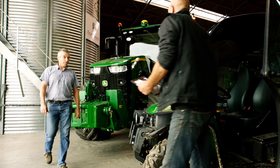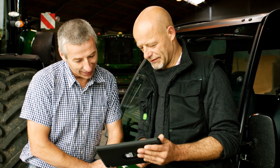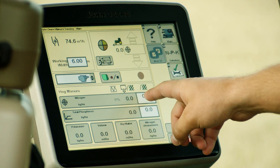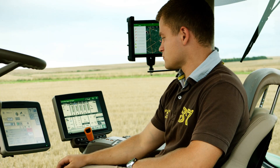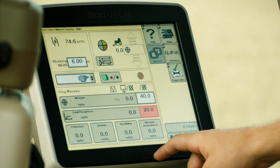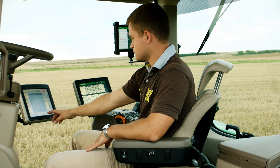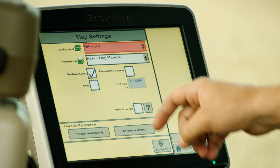Whether you're a contractor or a farmer, Manure Sensing offers you significant value. You can apply manure based on a specific nutrient target level, for example for nitrogen. At the same time you can also set a limit rate for a second nutrient such as phosphorus. For even more precision, use a prescription map with site-specific nitrogen levels to match current soil conditions.